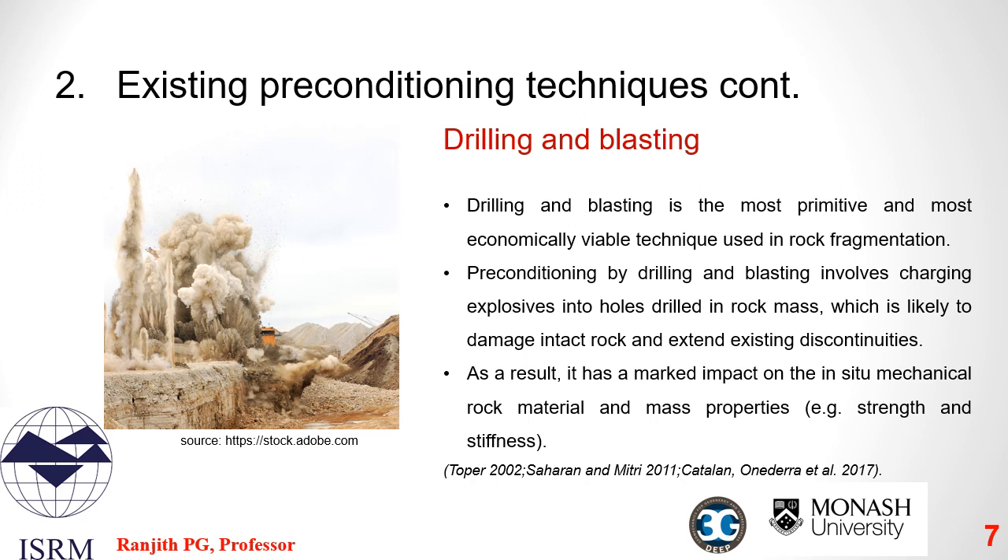In drilling and blasting, preconditioning is achieved by placing explosives in holes drilled in the rock mass, damaging the intact rock and extending existing discontinuities. The damage mechanism alters the in-situ mechanical properties and mass properties of the rock material, such as strength and stiffness. This method is the most primitive and economically viable technique used in rock fragmentation.